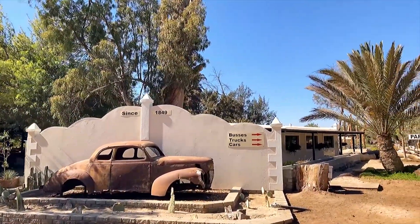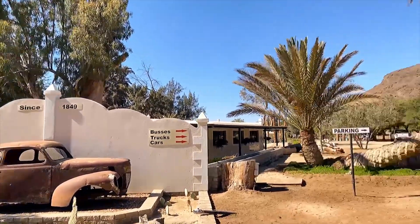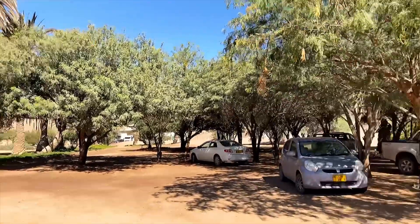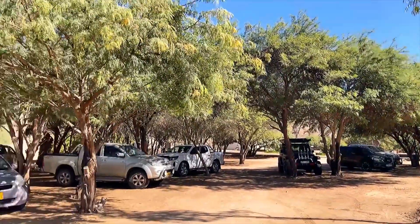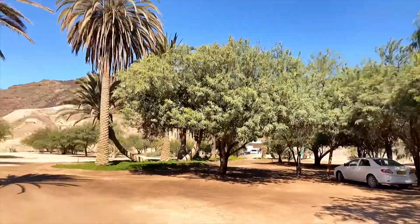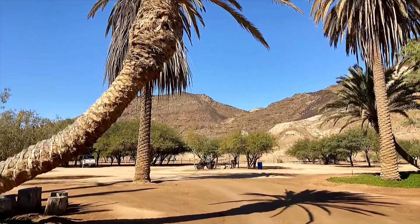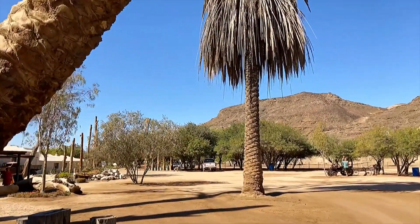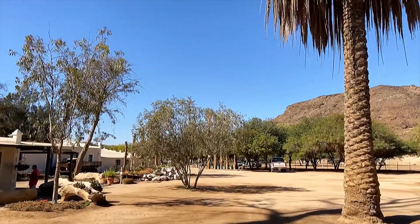This is Gonekontes, the oasis in the desert - since 1849, a fantastic place with anything your heart might desire. We're going to talk to the owner, Renee Bart, and her family. She's going to tell you all about this place.